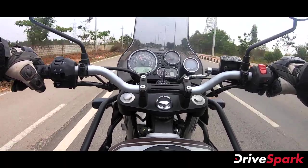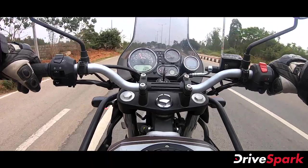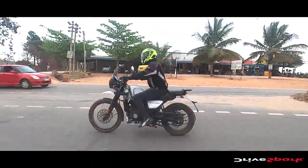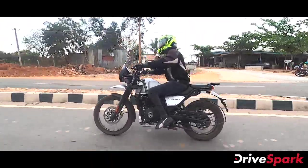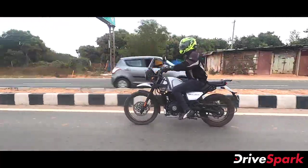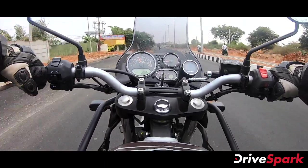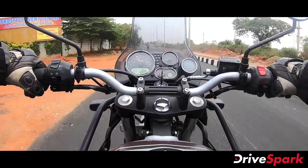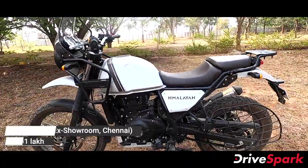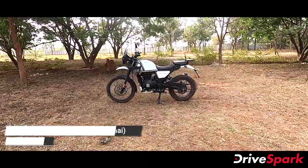Royal Enfield also offers a 'Make It Yours' customization program for the Himalayan, with various customization options to give the motorcycle a unique look. These accessories are available from the company. The ex-showroom price of the motorcycle is approximately 1 lakh rupees, making it competitively priced in India.